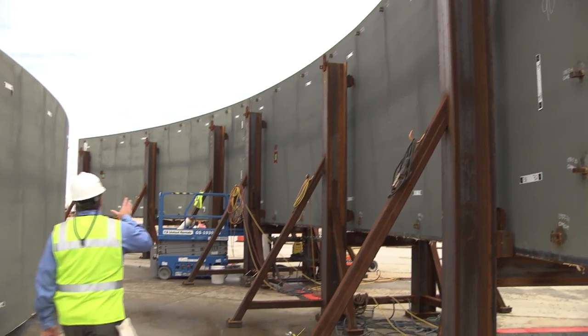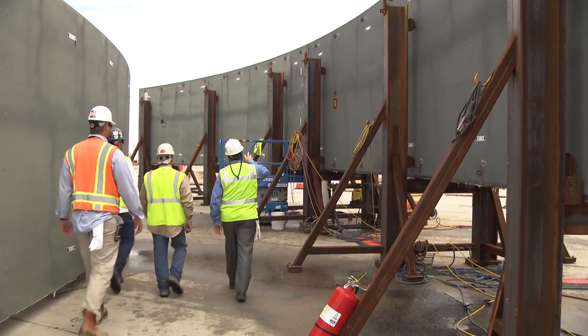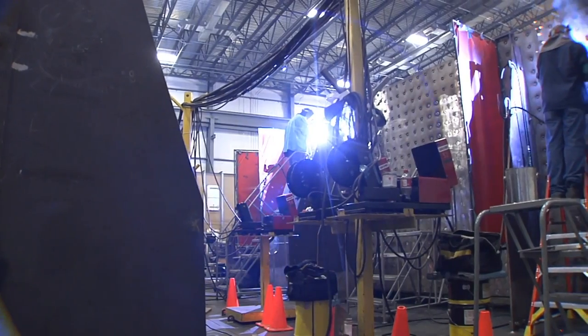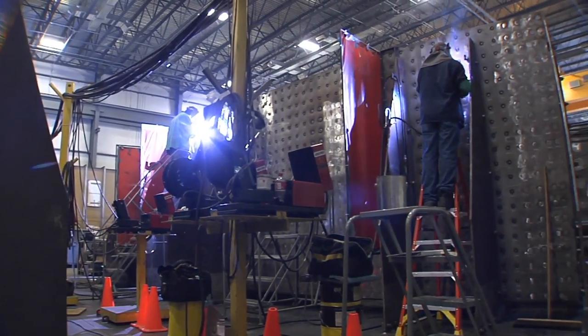Our responsibility at Southern Nuclear is to ensure the safe and quality compliant construction of these units. The supplier compliance department's responsibility is to perform oversight of the welding process, not only at the Newport News facility, but here on site as well. Our group is responsible for inspecting the panels to make sure they are meeting the safety and quality compliance requirements per the drawings, prior to the actual assembly into the nuclear island.